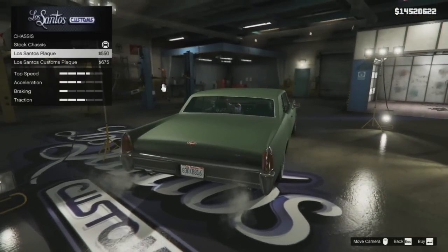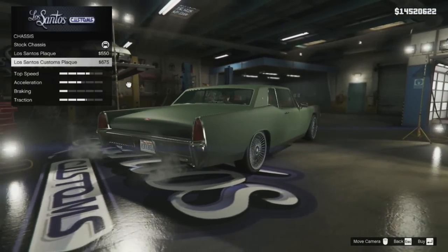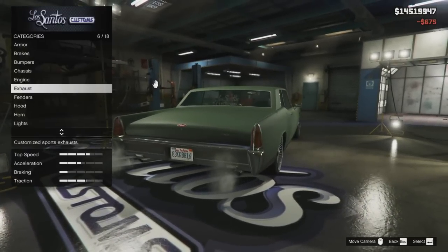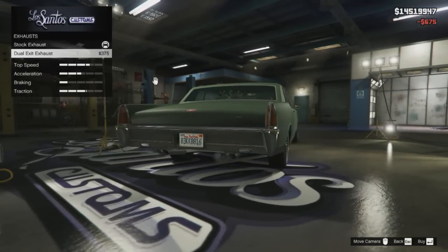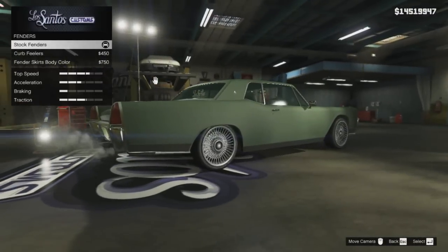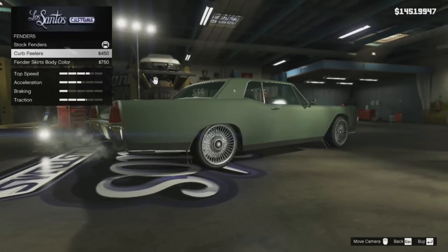I didn't fit one. You've also got the option of fitting a plaque in the back window of the car — the choice is between the Los Santos plaque or the Los Santos Customs plaque, which is the one that I chose. You can also fit dual exit exhausts on the vehicle, but I just stuck with the stock exhausts.